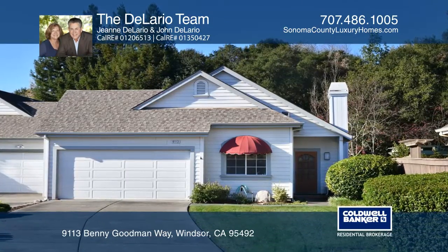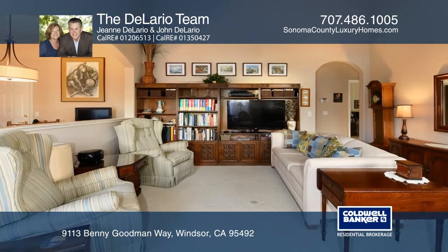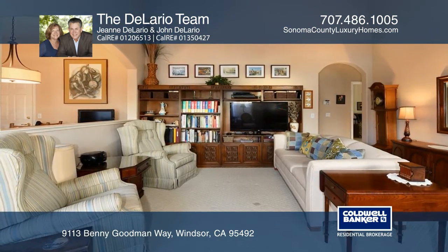Beautifully maintained in the Brooks Creek 55 plus community, this home is near the end of the street with little traffic.